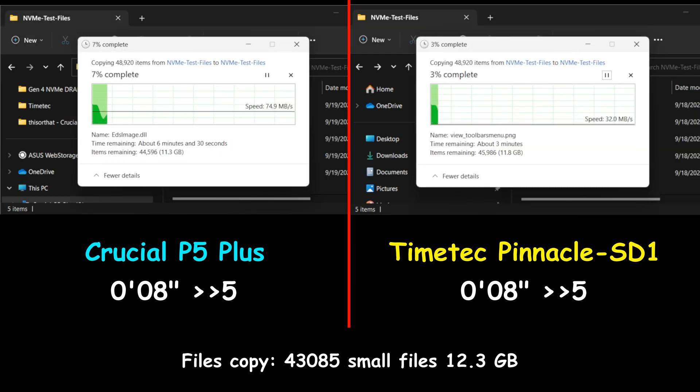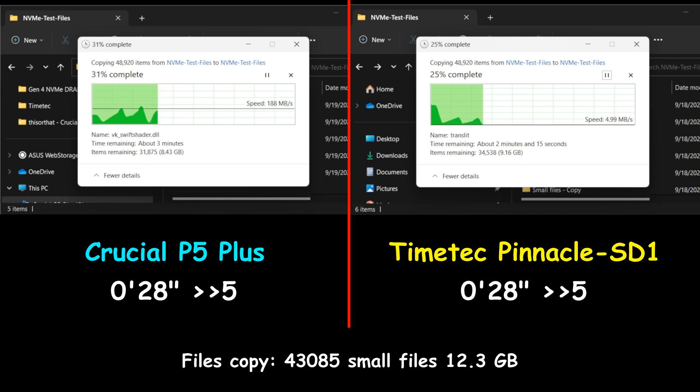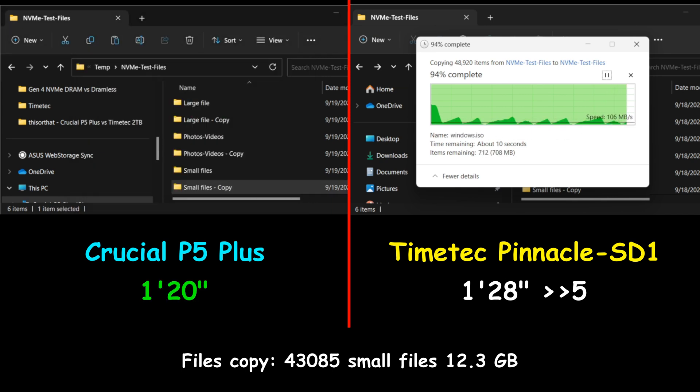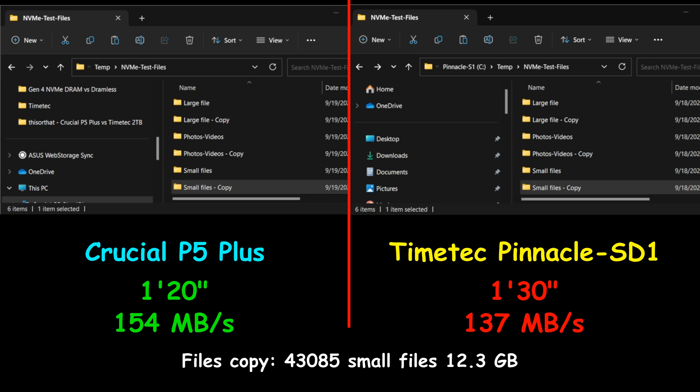The last file copy test is copying a large number of small files amounting to 12.3 gigabytes of data — this is the hardest operation on any drive. The Crucial P5 Plus with DRAM cache was again faster than the TimeTech Pinnacle SD1 without DRAM cache, averaging 154 megabytes per second, whereas the Pinnacle SD1 averaged 137 megabytes per second.